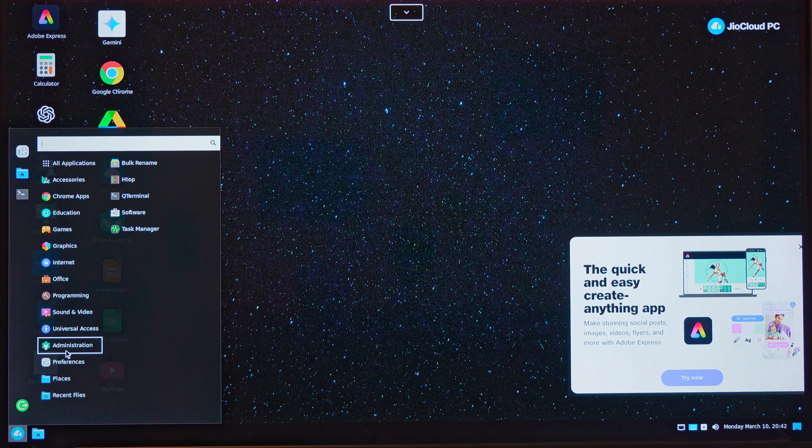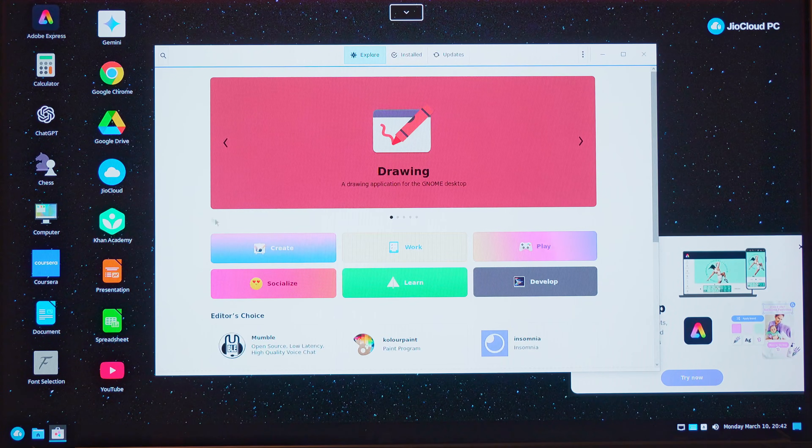There's also an app store-like environment called Software, though most of it is still getting built, so we don't get to see the full view of it yet. Now the million-dollar question: what is the cost? Currently we don't know, because it is only accessible to Reliance family members on a trial. You can check out my Windows 365 video for an indication of pricing, and knowing Jio — and given the lack of full Microsoft Office integration — it does seem it will be way, way less than what Microsoft charges for a similar model.